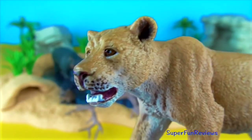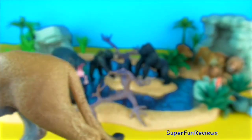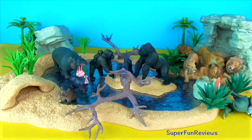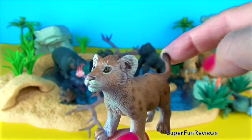They can also be trampled by large animals like buffaloes. When male lions take over a pride, they kill all the cubs so they can sire their own with the lionesses.